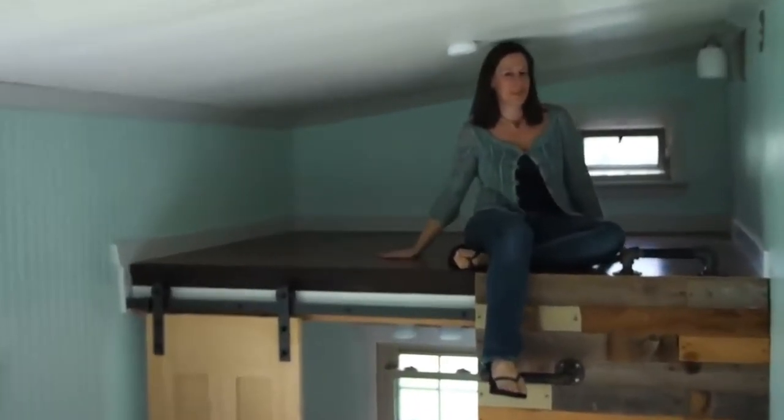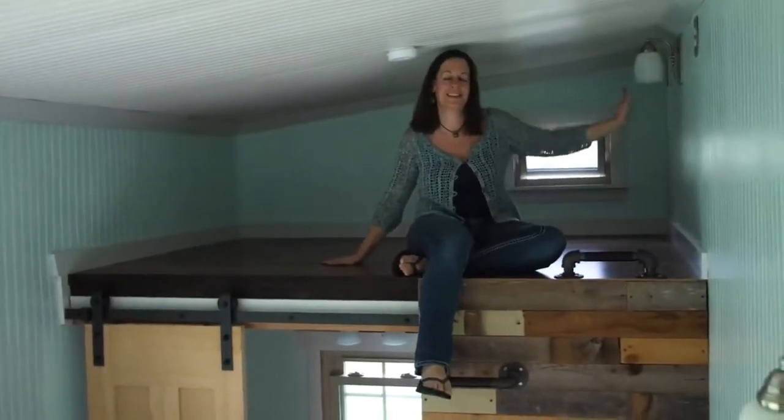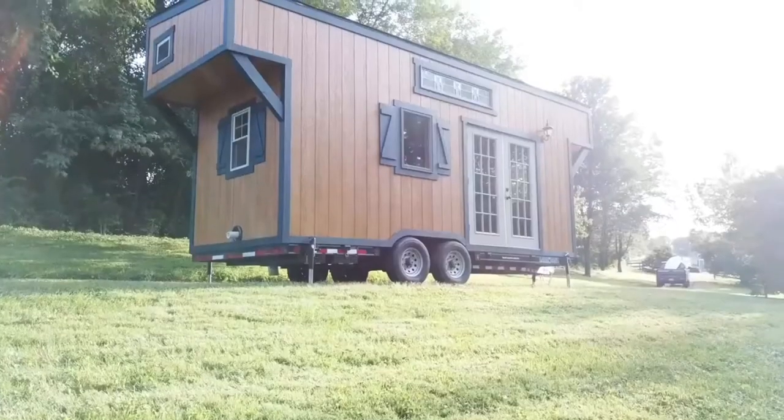This is the second loft — it fits a queen size bed, also has a full string light and two receptacles. If you don't need this for sleeping room, you can use it for a closet or extra storage. The window brings a nice cross breeze through the top.